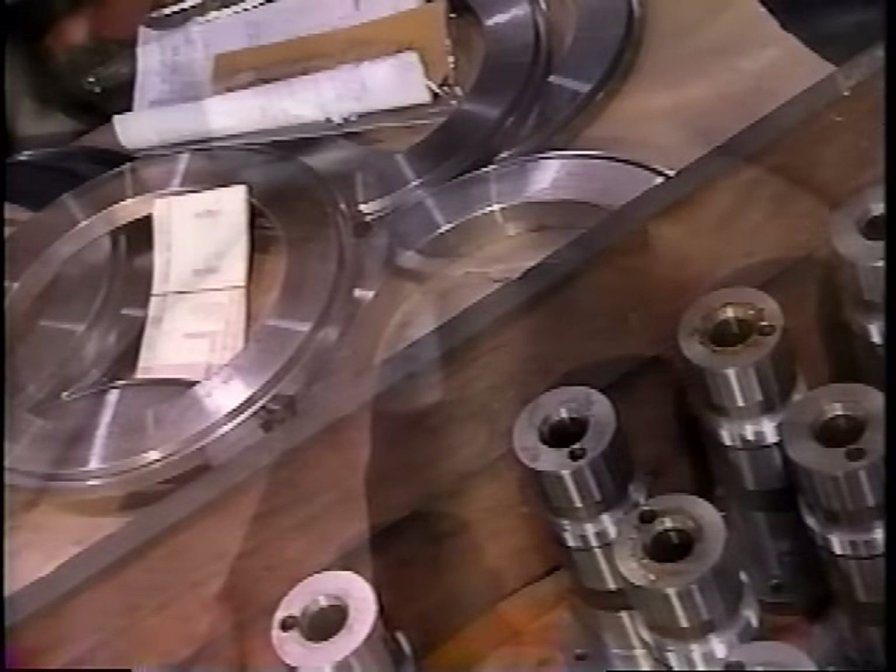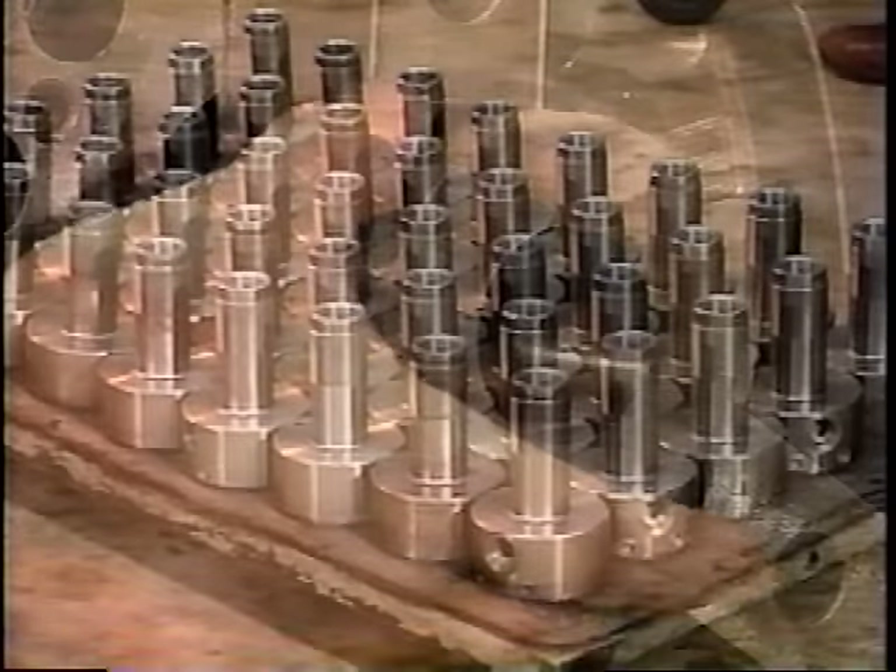Set-up time. Throughput time. Market response time. Just-in-time.